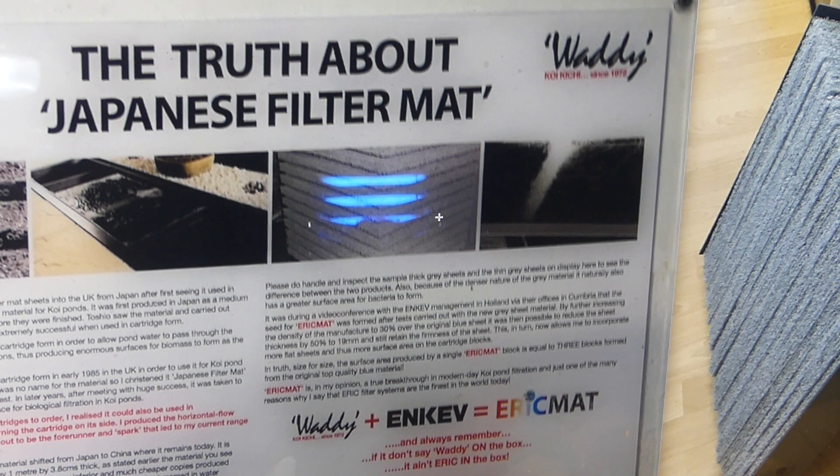In 1984, I imported the original blue-green filter mat sheets into the UK from Japan, after first seeing it used during 1983 by Toshio Sakai in Isawa as a filter media for koi ponds. It was produced in Japan as a medium for road drainage under the top surface before the roads were finished.